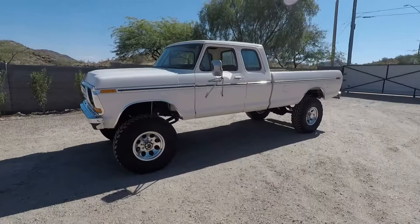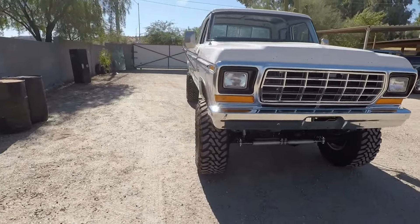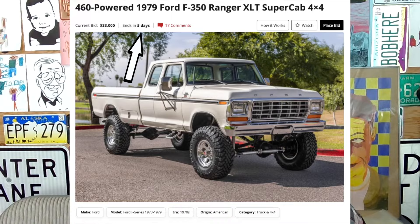Hey guys, welcome back to the channel. I know it is unusual to get two videos from me in one week, but I have a very time-sensitive message: my F-350 build from almost three years ago is going up for sale right now on bringatrailer.com. It is an auction, so it has five days left as I record this, and it is currently at $33,000.